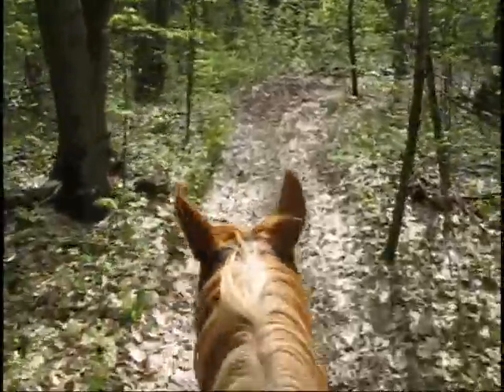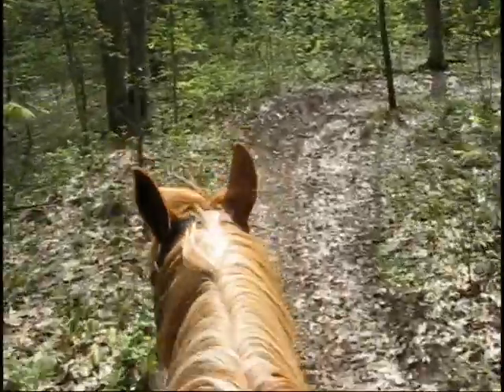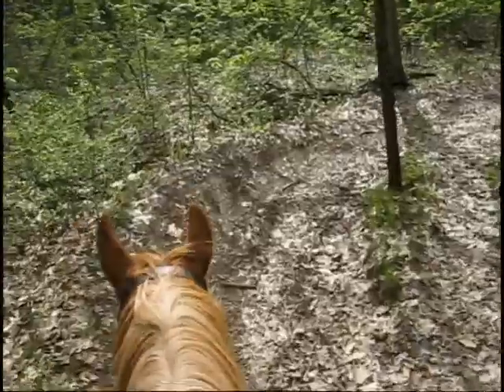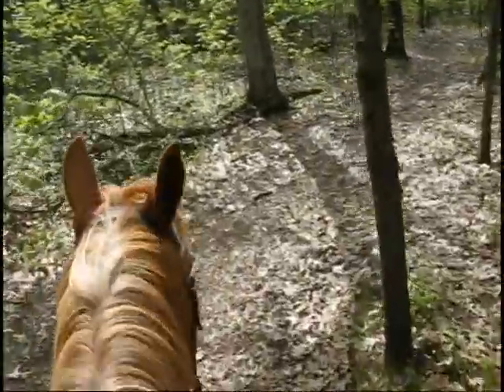So, your horse is comfortable with loading and trailering, he is pen-trained, and he is fit for the amount of riding you will be doing. Well done. Now you deserve a perfect trip as well, and a few extras will help.